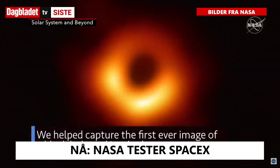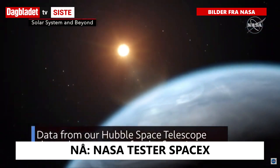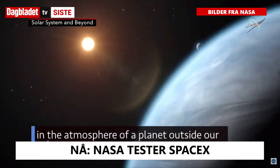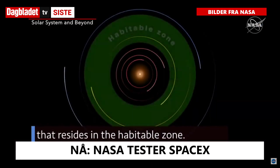We helped capture the first-ever image of a black hole and its shadow. Data from our Hubble Space Telescope showed water vapor for the first time in the atmosphere of a planet outside our solar system that resides in the habitable zone.